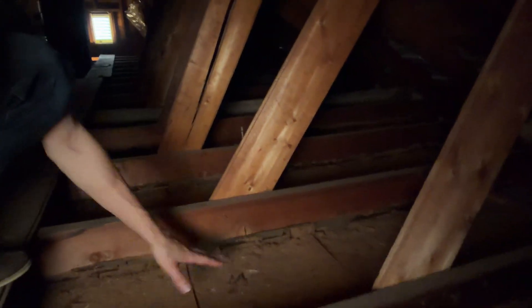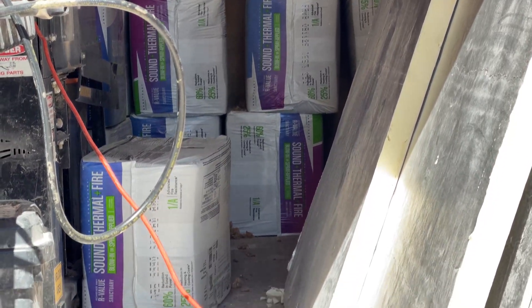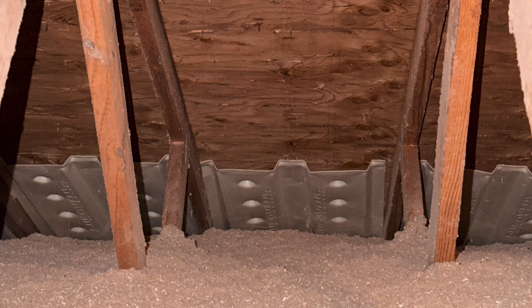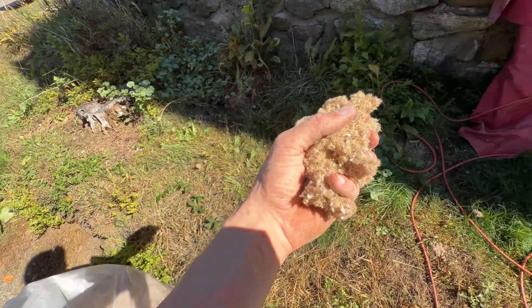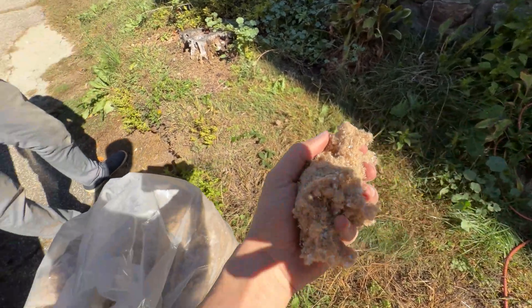Here we are in the first attic and work hasn't started yet. Standard practice before they even start work: like Australia, they've removed the existing insulation. They're going to use loose-fill blown cellulose insulation here — which is paper fiber insulation. It's not itchy, it's eco-friendly, no breathing problems, no fiberglass in it.